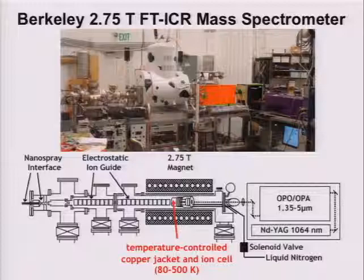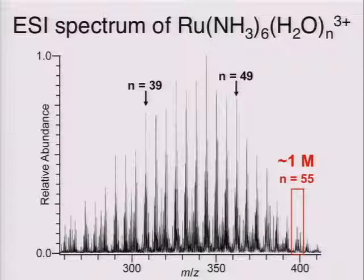Here's the apparatus — it's a 2.8 Tesla Fourier transform ICR apparatus where the ions in the droplets are formed at atmospheric pressure. We transfer them intact. They're trapped in a cooled cell; most of the experiments I'll show you are at about 130 degrees Kelvin. We store them typically for several seconds so that they come to thermal equilibrium with a black body radiation field. Then we interact these ions with either lasers or electrons to probe the structures. Here's an example: ruthenium hexamine, which is electrochemically active — this is a mass spectrum showing the various number of water molecules attached. Here we're mass-selecting on a droplet with 55 water molecules, corresponding to one molar.